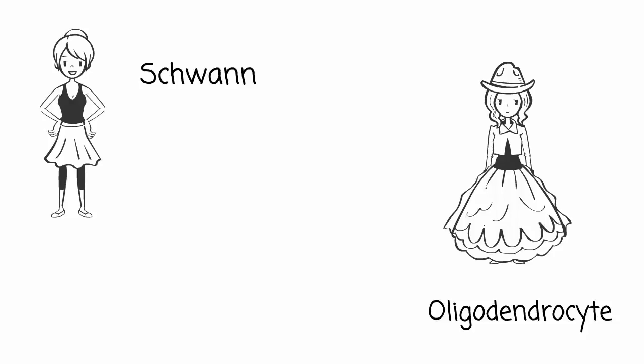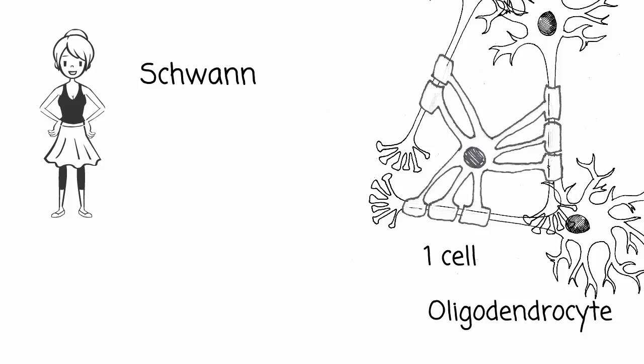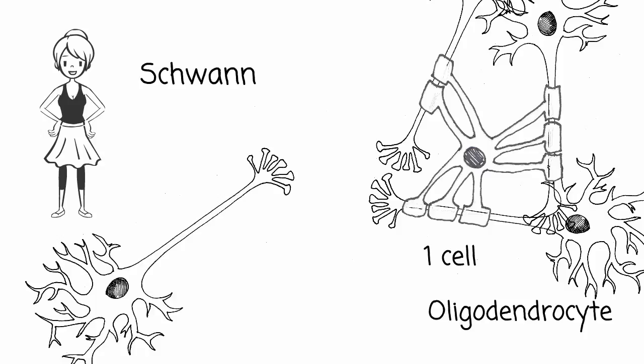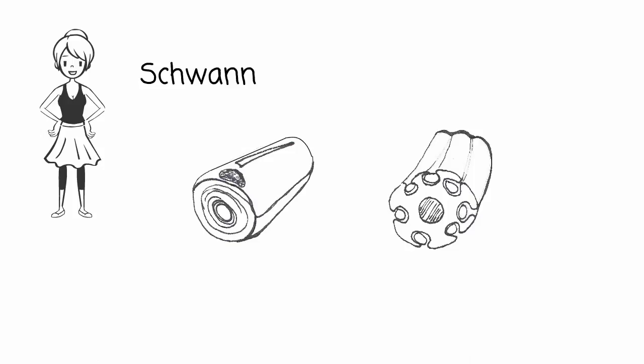Schwann cells are the PNS oligodendrocytes. Remember the costume designer? They dress up the axons in a myelin sheath and increase the speed of action potentials. The big difference is that while one oligodendrocyte reaches out processes to wrap several axons, a Schwann cell myelinates only one axon. And rather than wrapping one pancake foot around the axon, the Schwann cell wraps its entire body, spiraling tighter and tighter until its nucleus and cytoplasm squish out into the final outer layer, called the neurolemma. Schwann cells can also enclose segments of several unmyelinated axons, folding in along its membrane surface and creating parallel tubes which hold the axons. These tubes can hold their shape if an axon is damaged, allowing nerve fibers to regrow along the pathway.